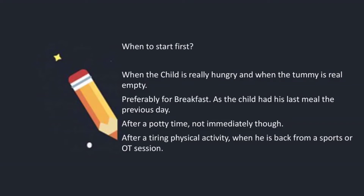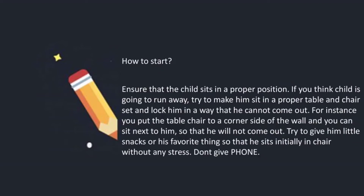When to start first? When the child is really hungry and the tummy is really empty — preferably for breakfast, as the child had his last meal the previous day. Maybe after a potty time, but not immediately. Or after a tiring physical activity, when he is back from sports or a play session. You can choose these timings when you want to start feeding him independently.